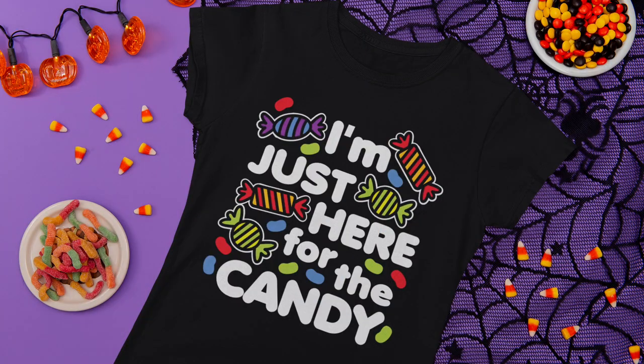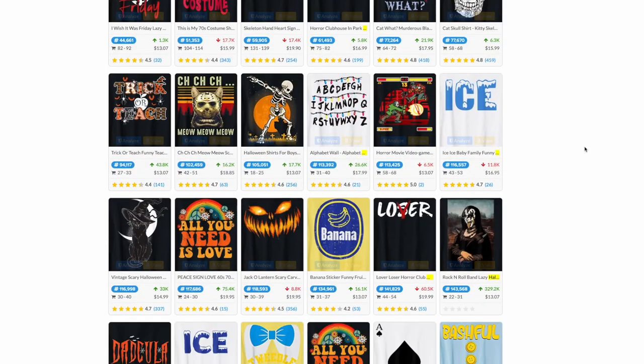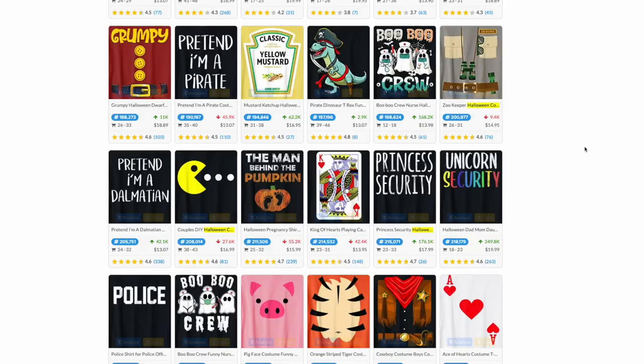Thanks for joining me. My name is Juna with Detour Shirts. I've been designing and selling t-shirts online since 2005 and in this video I wanted to talk about Halloween t-shirts, more specifically Halloween costume t-shirts. If you're looking for a new Halloween costume this video is great for you because I'm going to show you a bunch of them that I find on Amazon. If you're a print on demand seller this video is great for you as well, because I'm going to show you what kind of Halloween costumes on t-shirts are selling on Amazon.